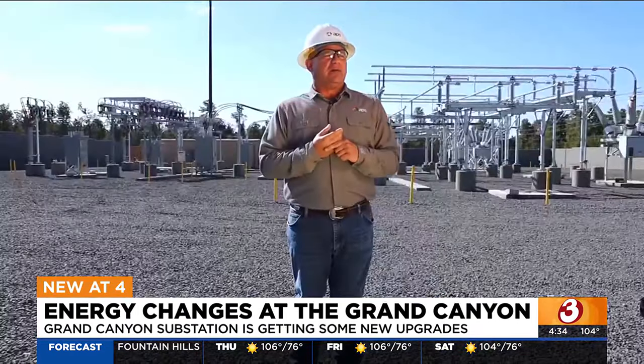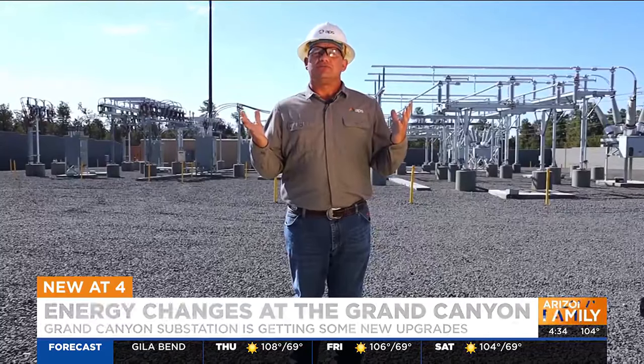When you think about one megawatt, you can think about a large Walmart. With 41 megawatts, we're talking about 6,500 plus homes that this could power.